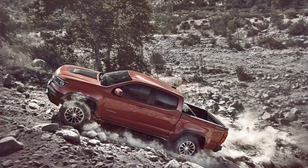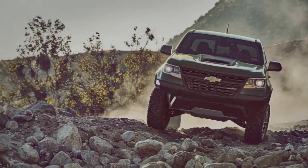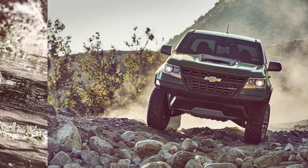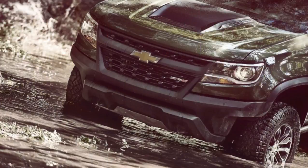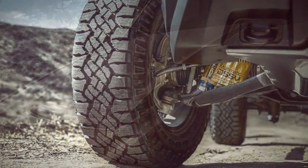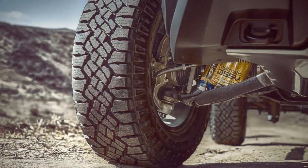The 2017 Chevrolet Colorado ZR2 features the same Dynamic Suspension Spool Valve (DSSV) damper technology as an Aston Martin, Ford GT, Mercedes-AMG GT, and the Red Bull F1 cars that won the Constructors' Championships from 2010 to 2013. It was pretty incredible when they were fitted to the 2014 Camaro Z/28.